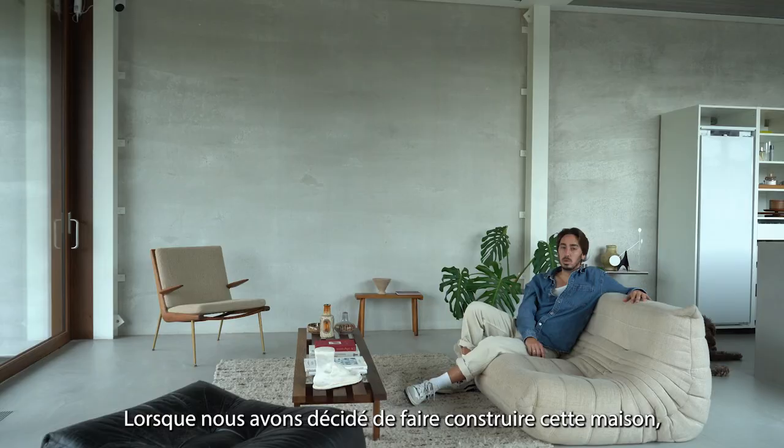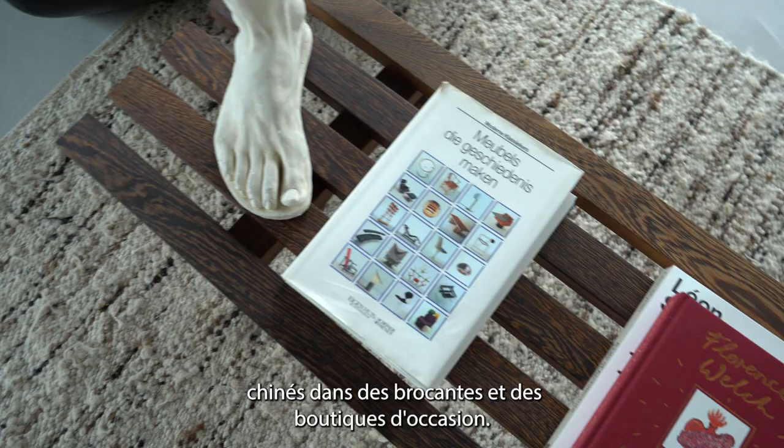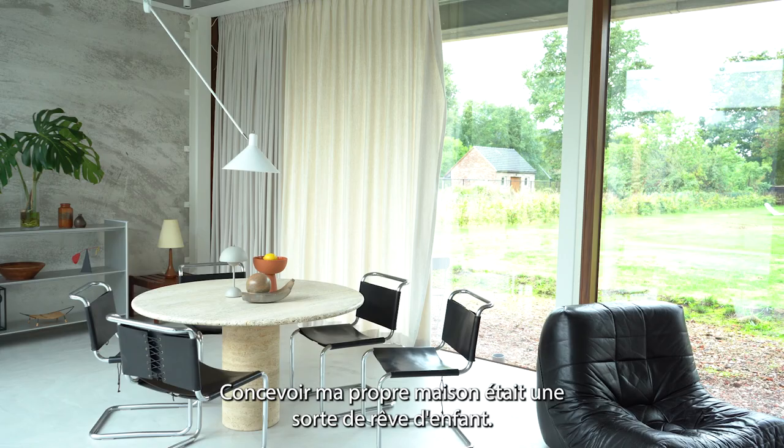As soon as we decided that we were going to build this house, I started collecting furniture, mainly from thrift shops and secondhand shops. The house is orientated to the south, so the entire day we have sunlight coming in.